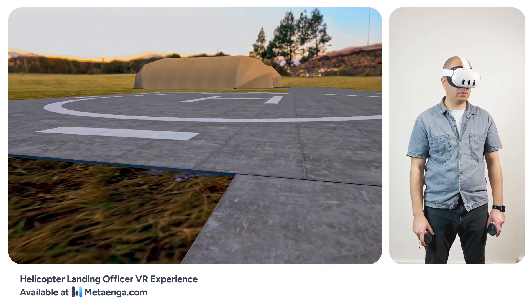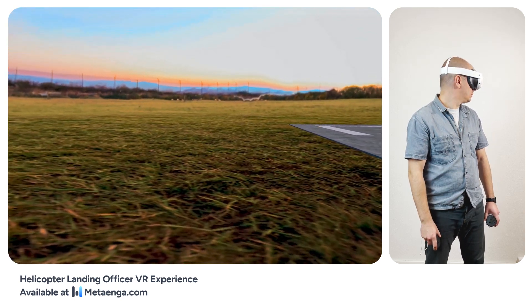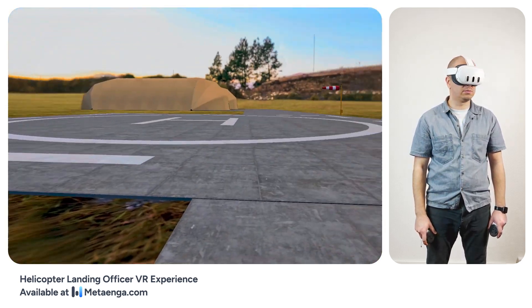Thanks, ground. Any visibility issues? Moderate dust, reducing visibility to 2 miles. Approach with caution.